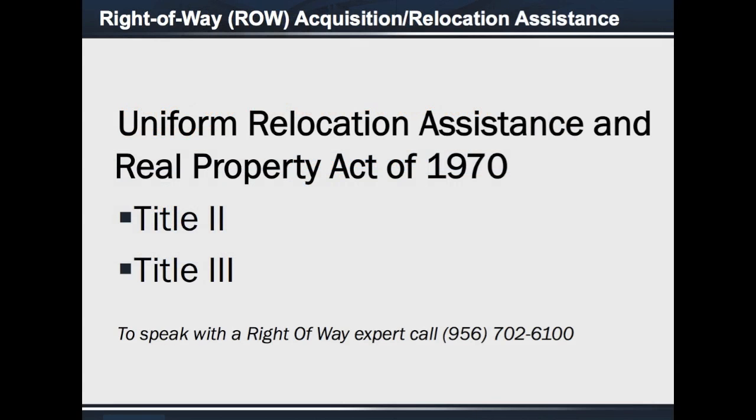Right-of-way acquisition will be done in accordance with Titles 2 and 3 of the Uniform Relocation Assistance and Real Property Acquisition Policies Act of 1970. In case anyone has specific questions, you are welcome to speak with a right-of-way expert at 702-6100.